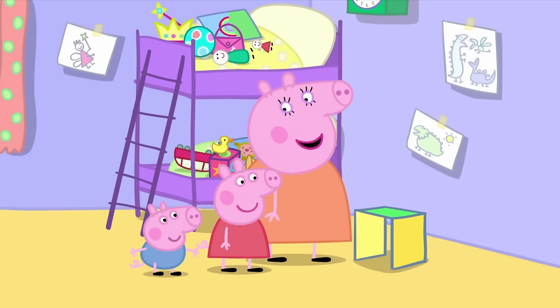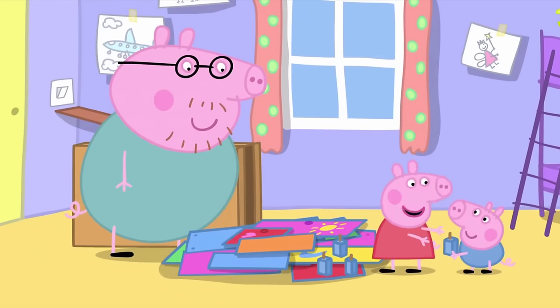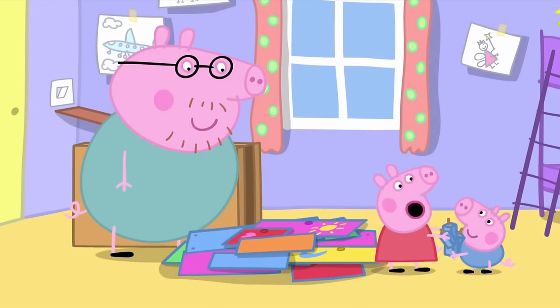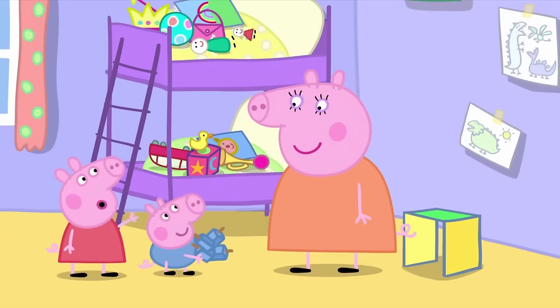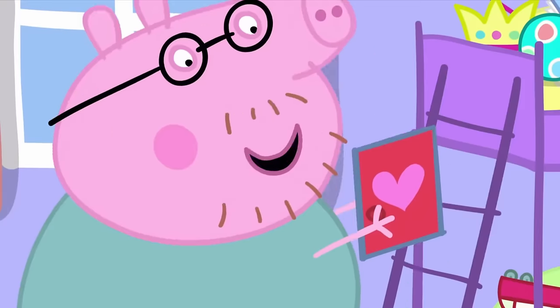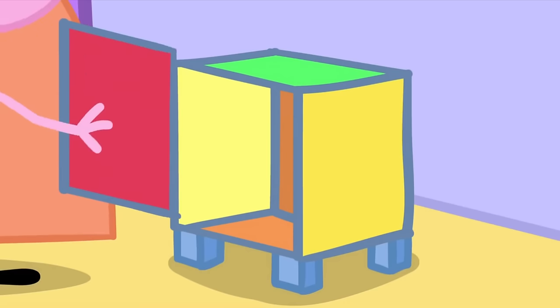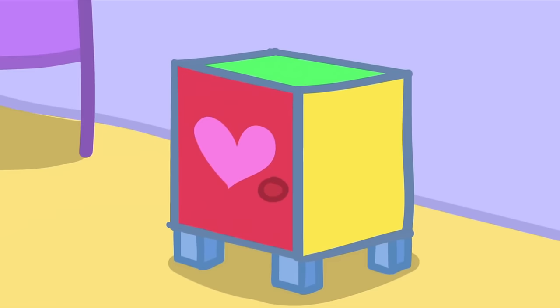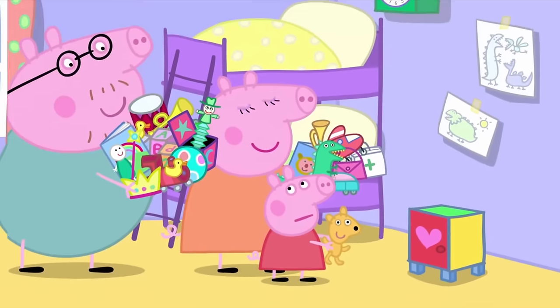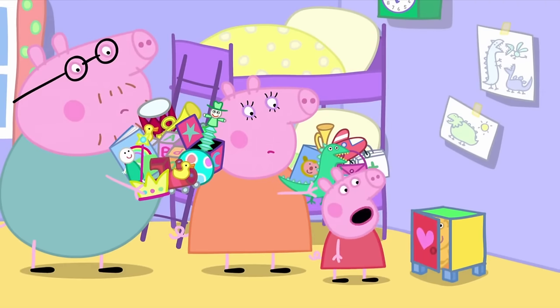Now I need four legs. One, two, three, four. Four blue legs, Mummy. Lovely. We'll have this done in no time. Here's a red door, Mummy Pig. Thank you, Daddy Pig. There! Finished. Well done, Mummy Pig. It's very tiny. How will all our toys fit inside?